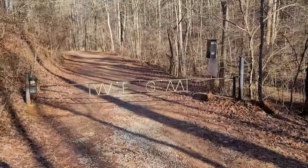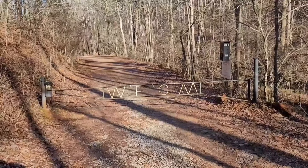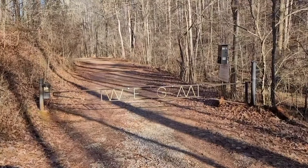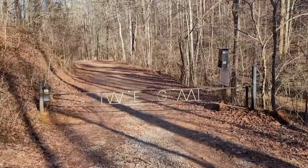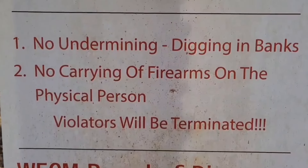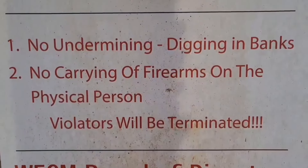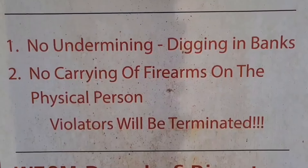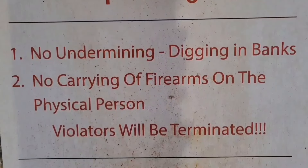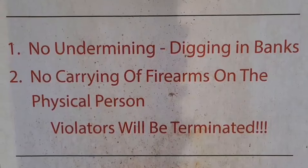This is the entrance to one of the properties I'll be mining and prospecting on. There's a locked gate because this is private property and I have permission to be here — unlimited access within certain guidelines. The posted rules include: no undermining or digging in the banks, no carrying firearms on the physical person, and violators will be terminated. So let's make sure we follow those rules.